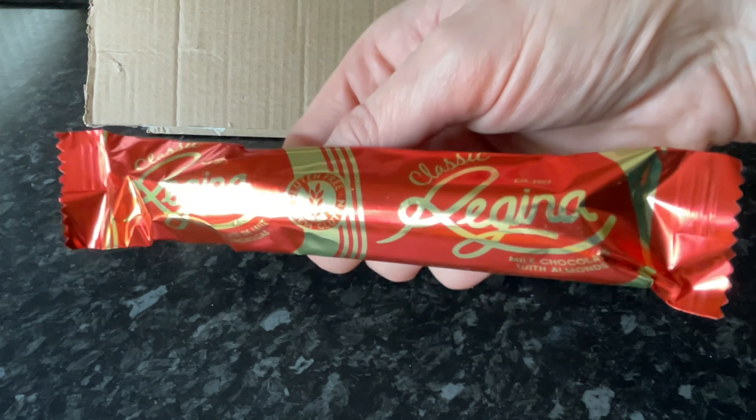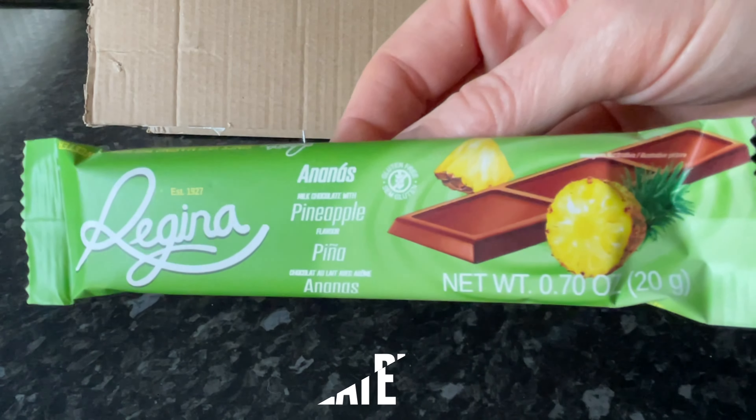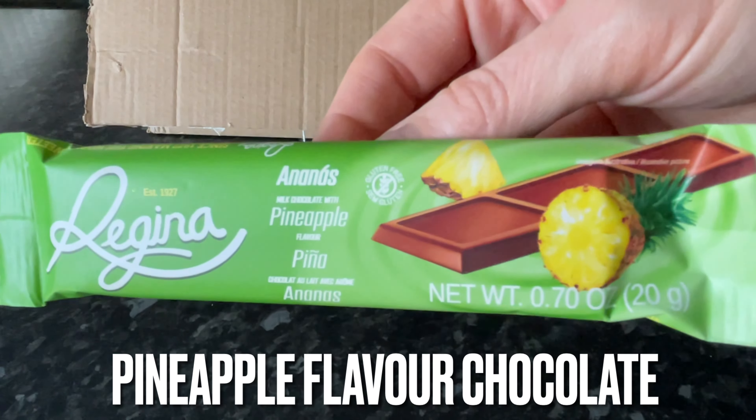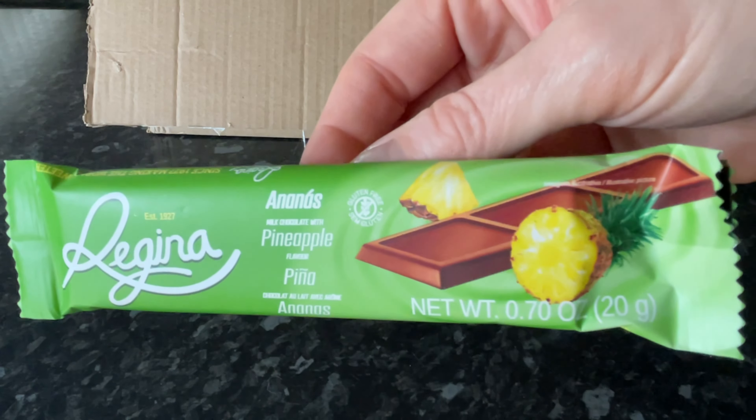Out of the box next was some chocolate from a brand that is apparently very popular in Portugal — like we would have Cadbury's maybe. It's a very simple chocolate bar with almonds. And from the same brand we have another chocolate bar, this time flavored with pineapple.